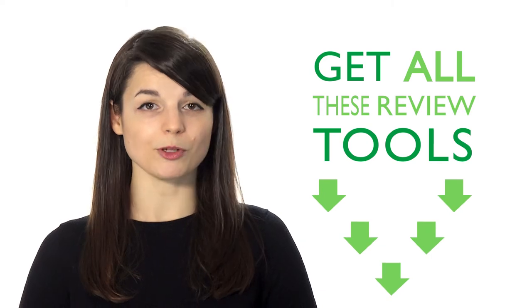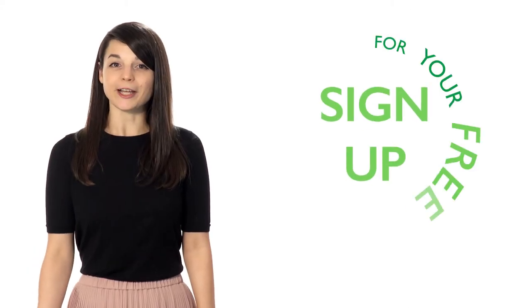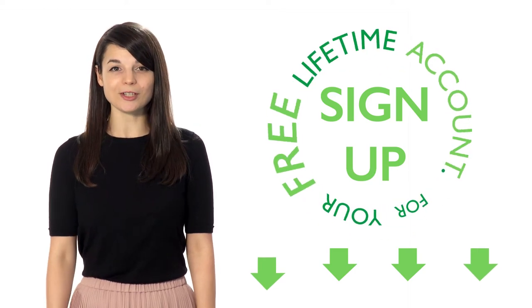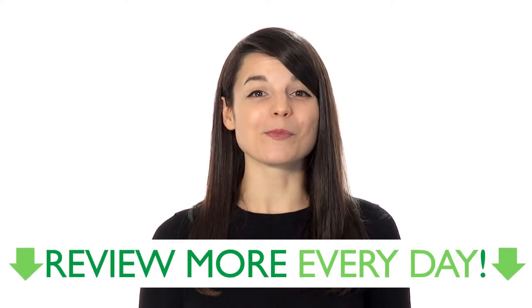If you're interested in getting all these review tools, sign up for your free lifetime account. No credit card required, and you'll get the best free online resources to start reviewing more every day.